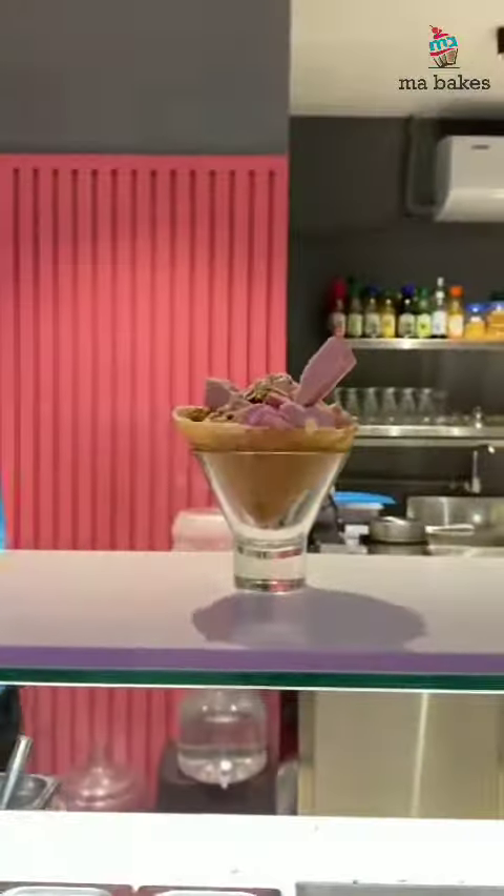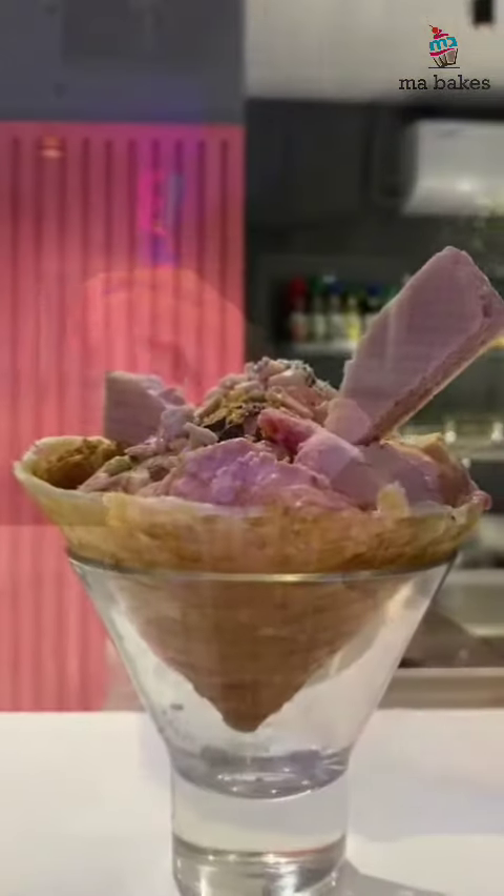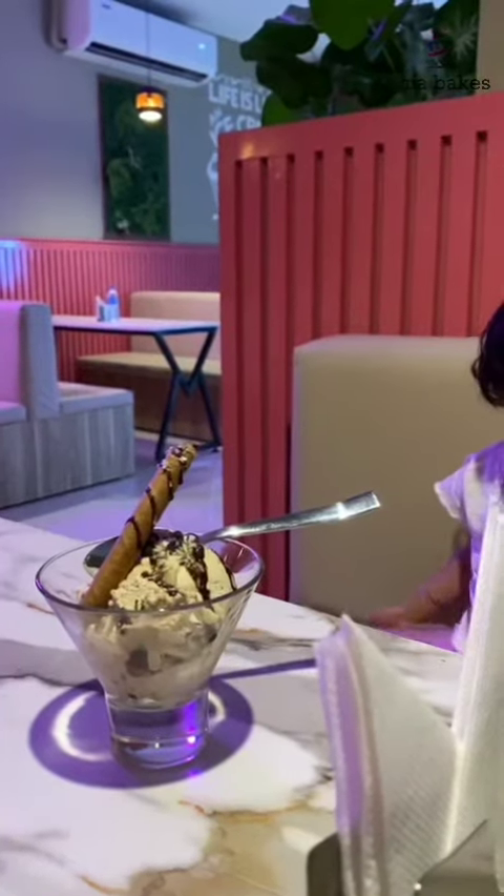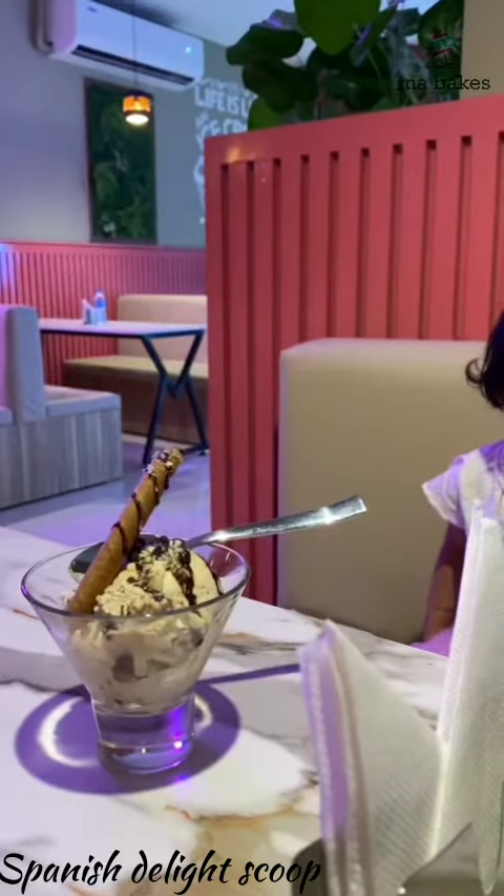We have a nice mix of ice cream, with fig and honey flavors. Everyone is going to like the sweet drink. You can enjoy this video.